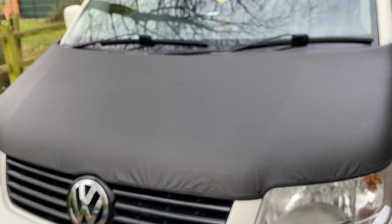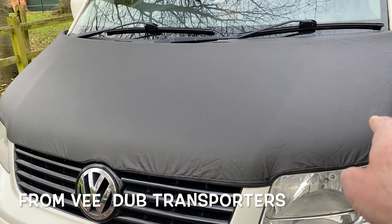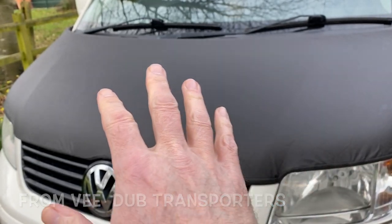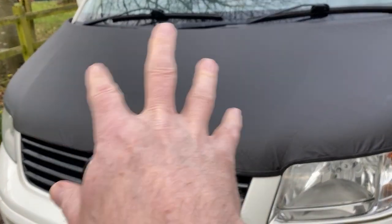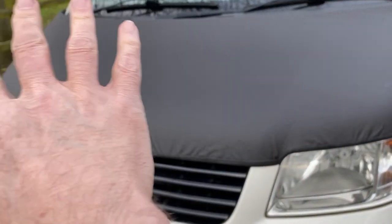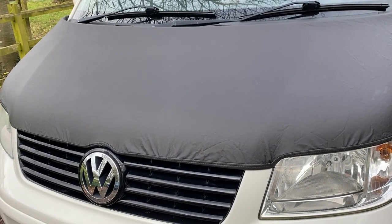This afternoon Isaac and I fitted this bonnet bra - there's a little bit of creasing in it. What we've got to do is leave it a few weeks until the heat of the sun and the engine start to stretch it a little bit more, tightening it up after that and the creases should go out. I've noticed I was starting to get a few chips on the bonnet.